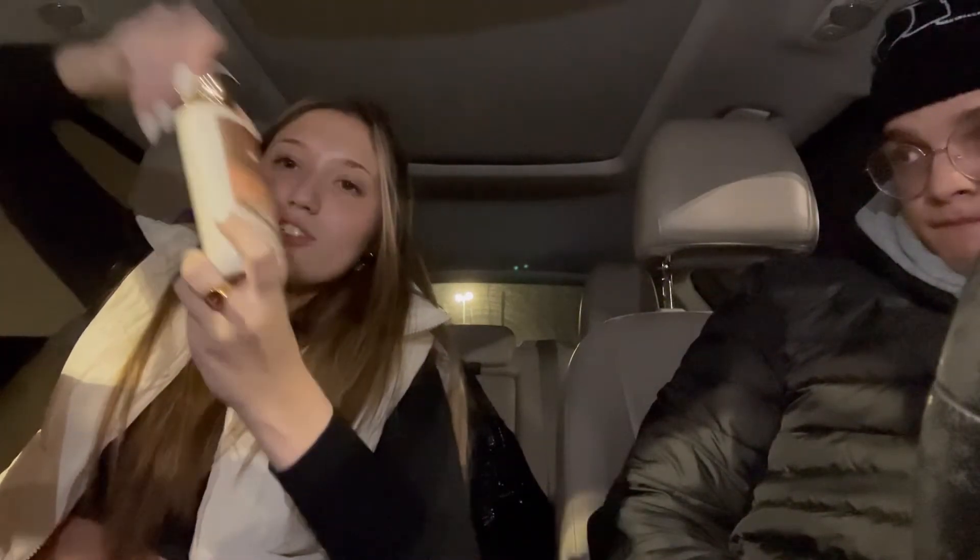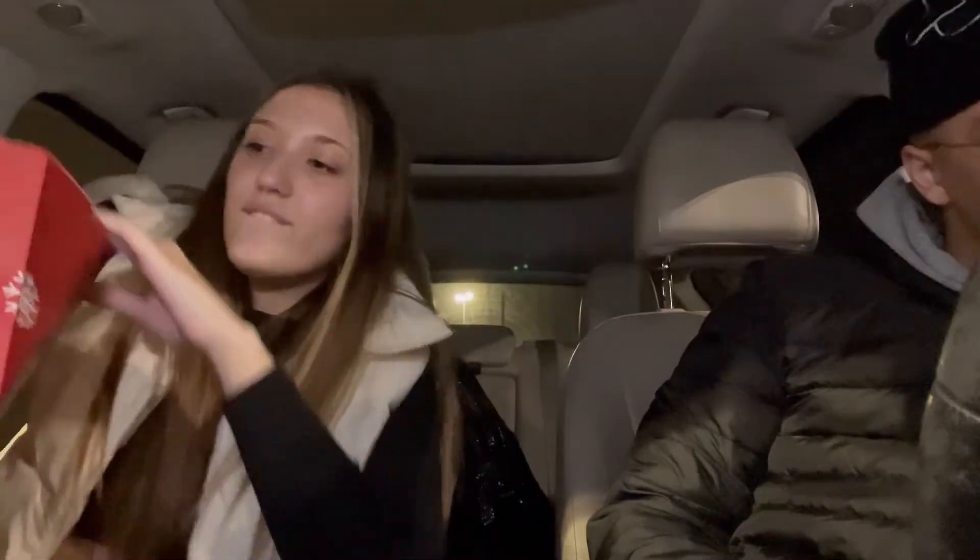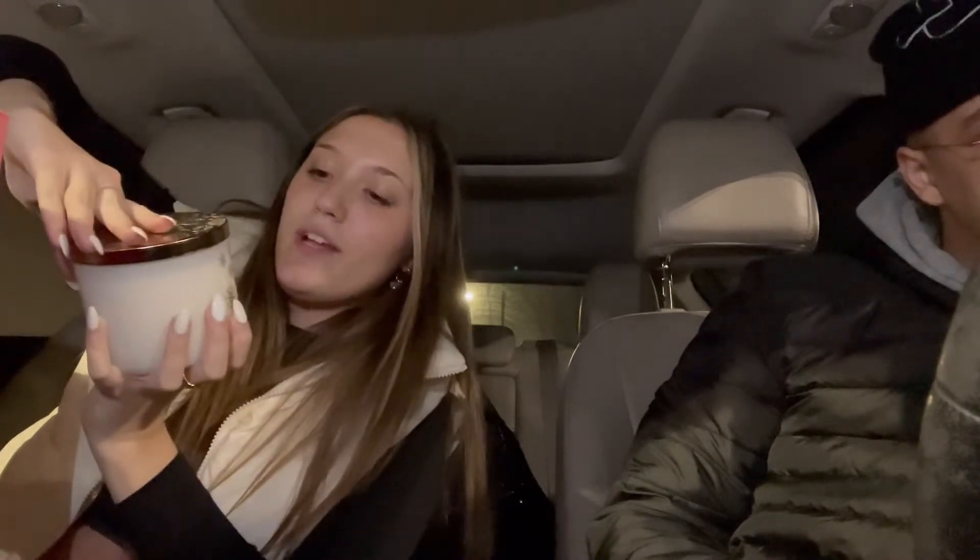I went ham at Bath and Body Works because three wick candles were only $10. I got a free body care item so I got this warm vanilla sugar body lotion. For candles I got twisted peppermint, peppermint sugar cookie, sugared snickerdoodle, champagne toast — one of my mom's favorite scents — and Tis the Season. That's the best deal I've had on candles in so long because they're usually $13, but $10 is a steal.